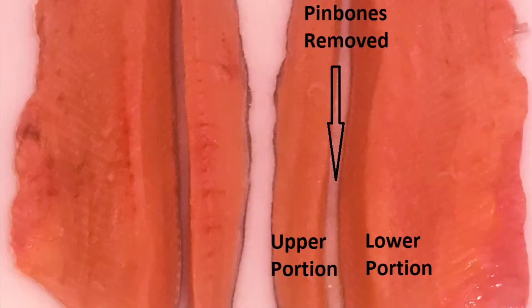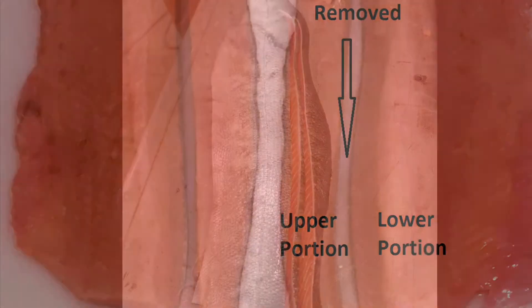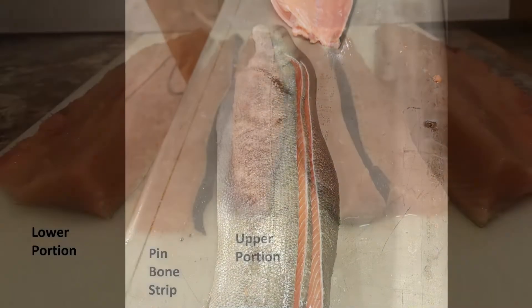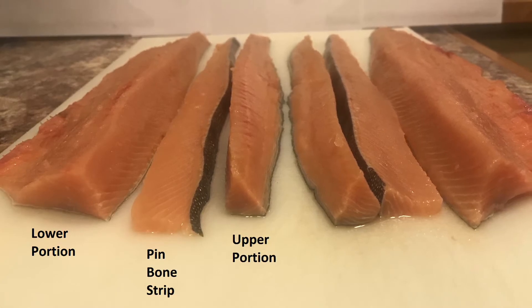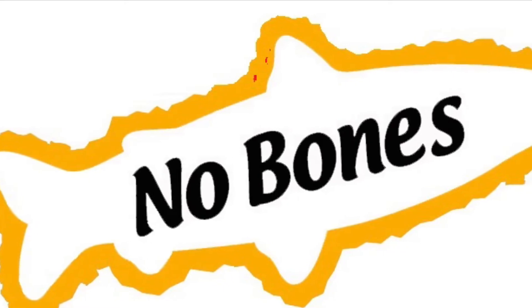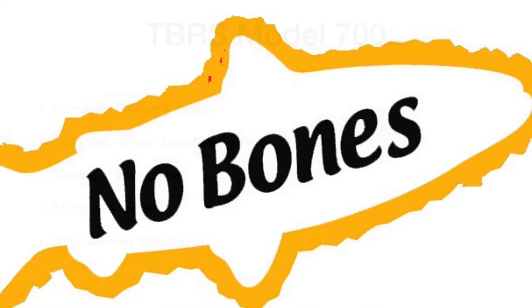The Model 900 cuts out the pin bones, producing a fillet in two strips — the upper portion and the lower portion below the pin bone array. A single Model 900 can produce 14.7 million pounds of boneless salmon meat in a single year. This process eliminates the need to ship fish to China for later reprocessing, subsequent refreezing, and reshipping. This model is still in beta testing.